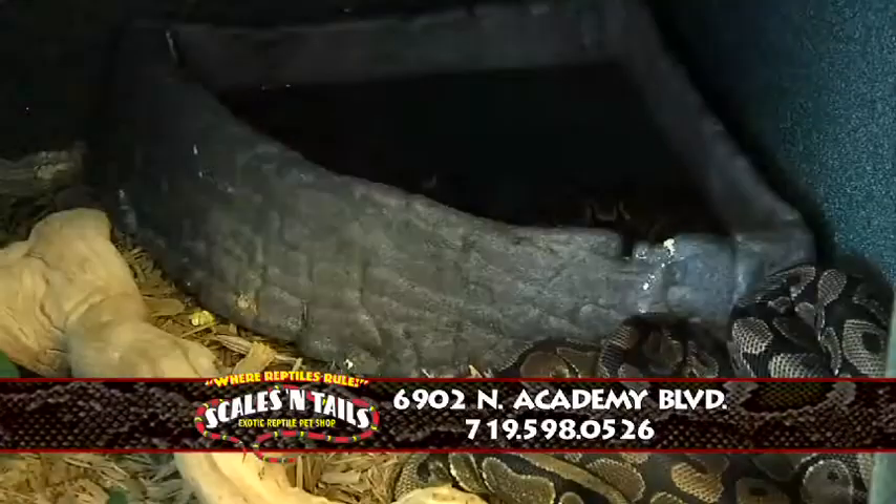Is he dangerous or is he a good guy? Typically they can be kind of aggressive, but he's pretty tame. Yeah, he's been sitting here for a while. Oh hello. What is your favorite reptile that you have here in the store? This guy is obviously my favorite. I've had him since he was little, so we've kind of grown up together.